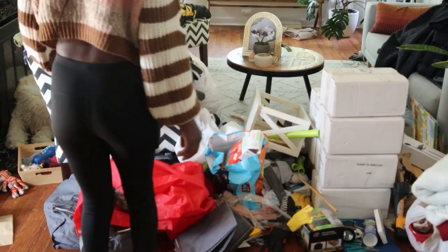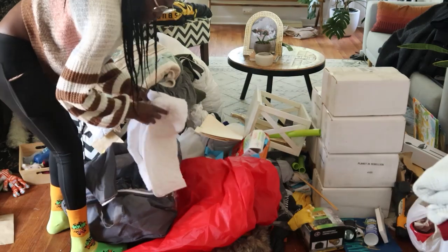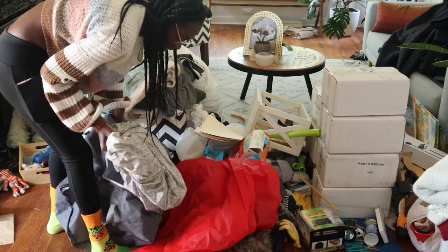We'll actually work on the sheets and blankets first because I think that's what's thrown in here. These in here I actually don't use because I don't ever go in there, so I'm going to throw these out or donate them.